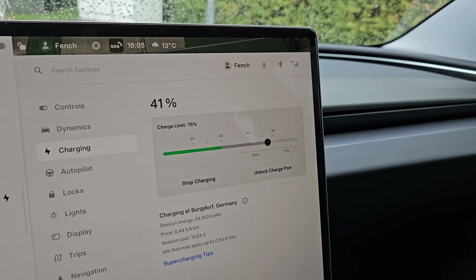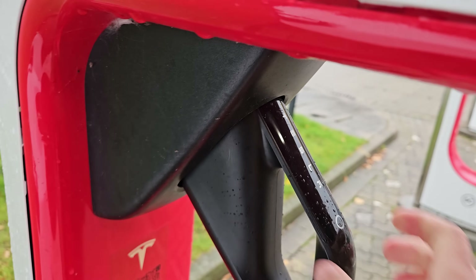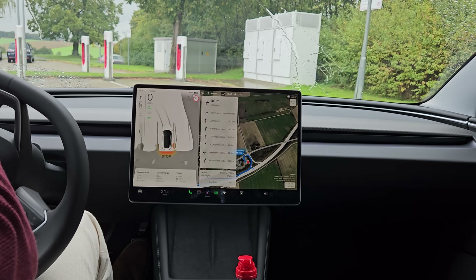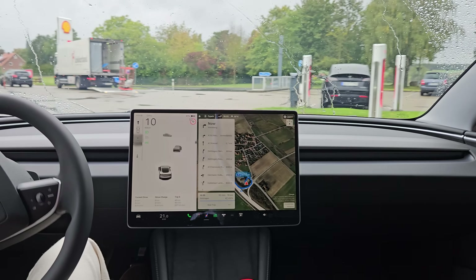8 minutes later we went from 13 to 41%. Should be enough to get us back home, even with the rain. I know we have extra wide tyres and all, but still — 47% higher? I mean, at least it's down from being almost double.